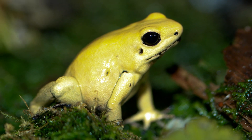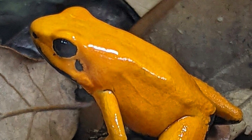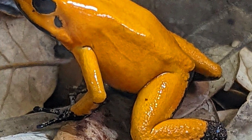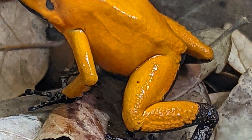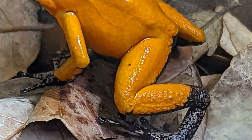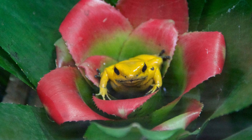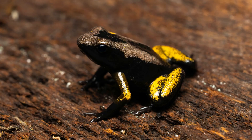The golden poison frog is the largest in the poison dart frog family, weighing nearly 30 grams and measuring 6 centimetres in adulthood. Females are typically bigger than males. They display vibrant colours in adulthood, but juveniles have black bodies with two golden yellow stripes on their backs.